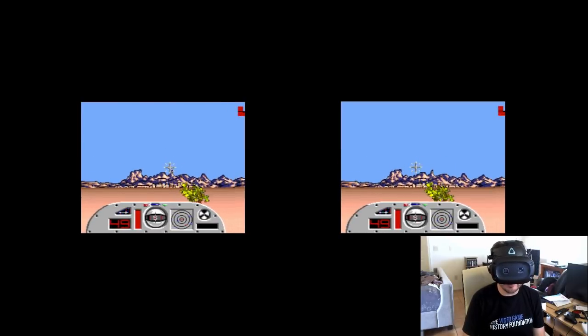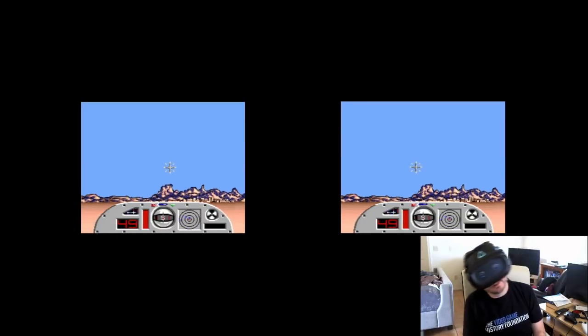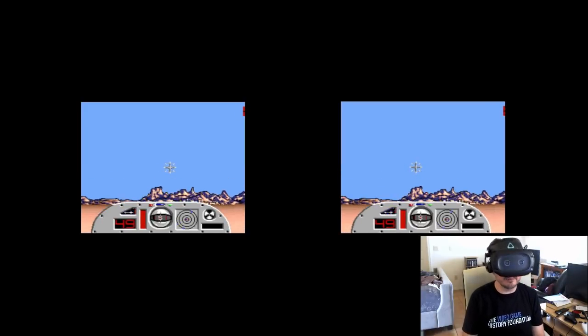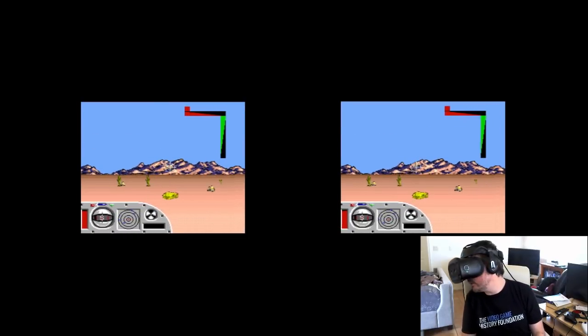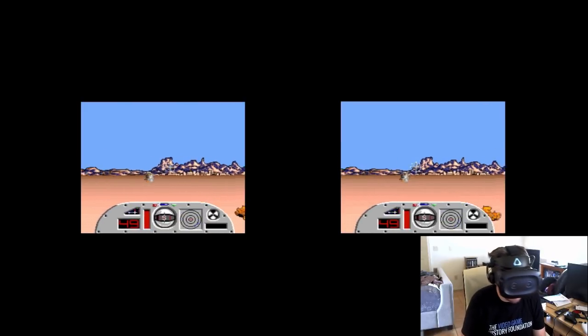So one of the first things you'll notice here is that the SEGA VR didn't track roll, so when I move my head like such, it isn't tracked. But it does track plus or minus 30 degrees pitch and a full 360 degrees yaw, so I could spin all the way around in my chair, but I'd probably hit something, so I'm not going to do that.